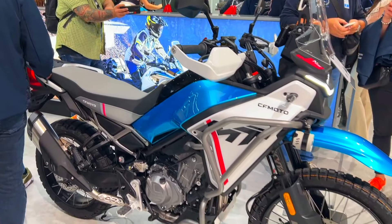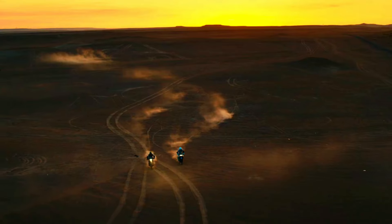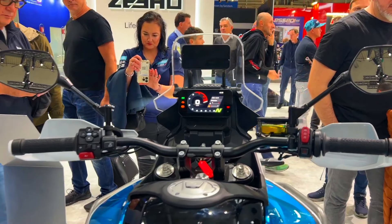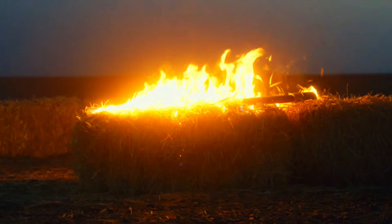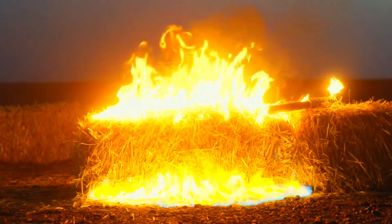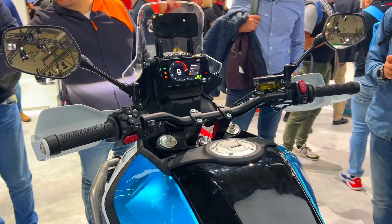Engine and performance: the 450 MT features a 449.5cc liquid-cooled DOHC parallel-twin engine that produces a claimed 43.6 horsepower at 8,500 RPM. This provides enough power for navigating city streets and venturing off-road.